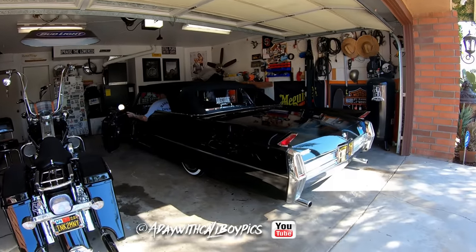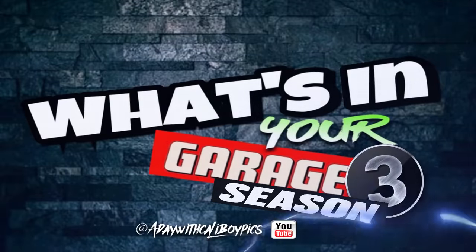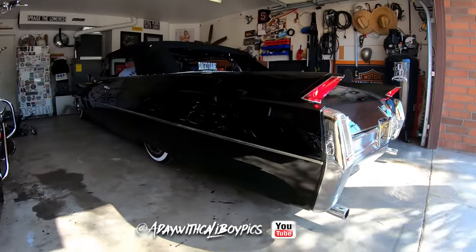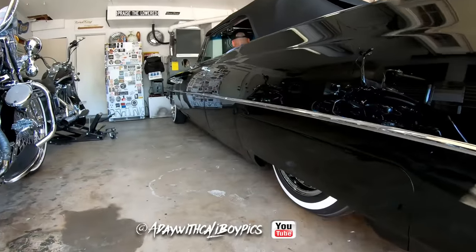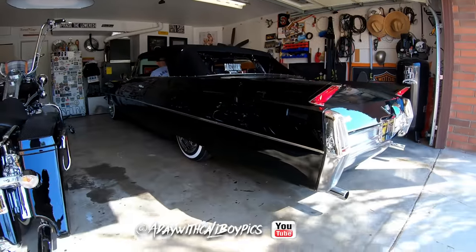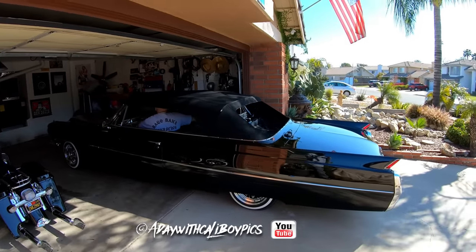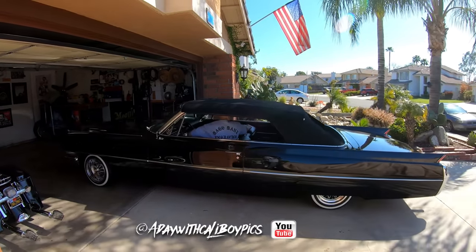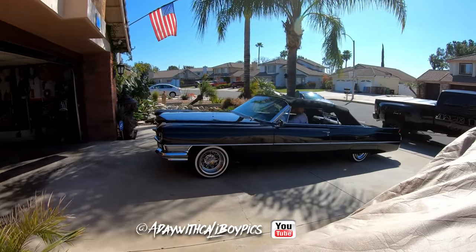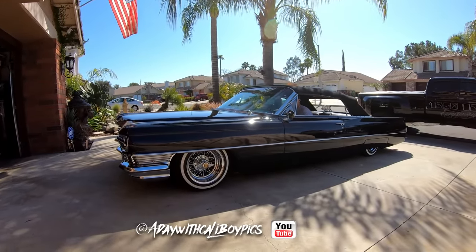Damn, man. Season 3, suckers. Damn. What y'all know about that? Y'all ain't ready.